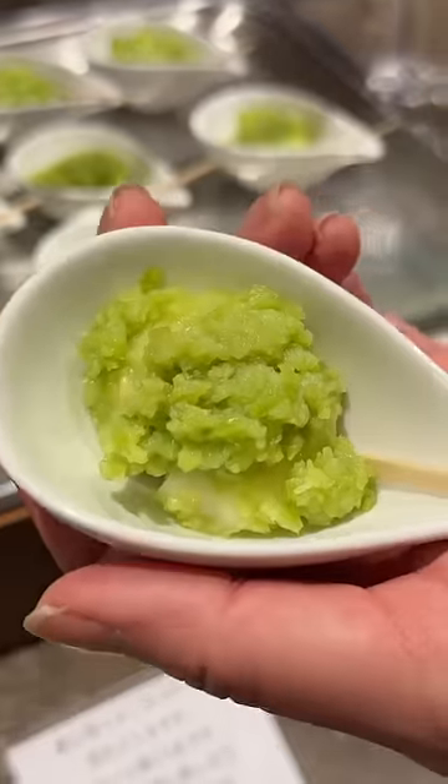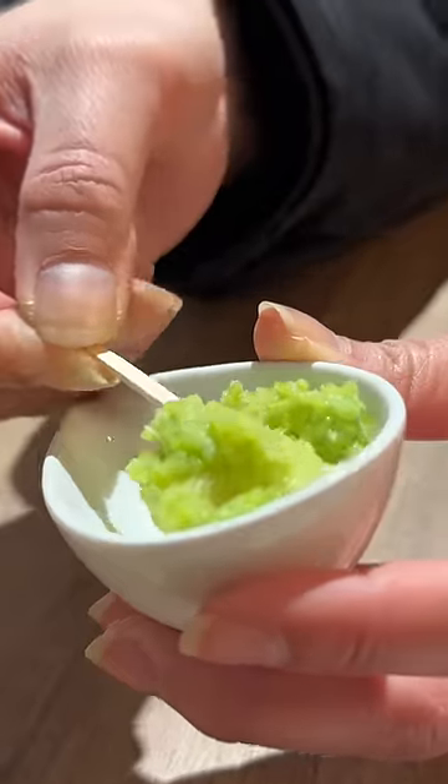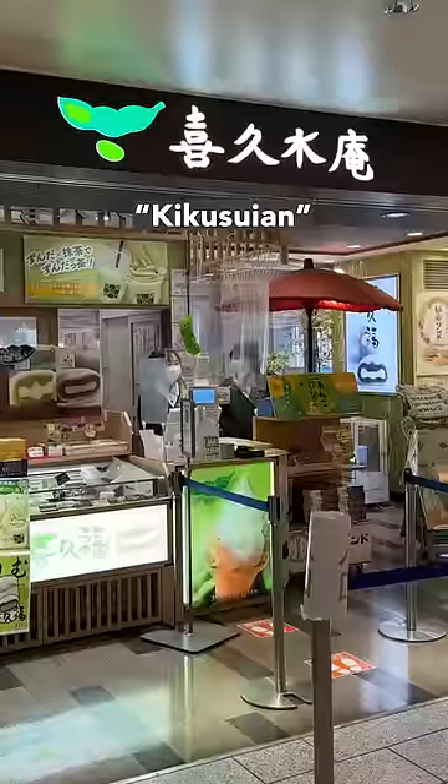Here in the city of Sendai, their specialty is Zunda Mochi. It's a sweet paste of sugar and crushed up edamame, typically slathered on mochi.